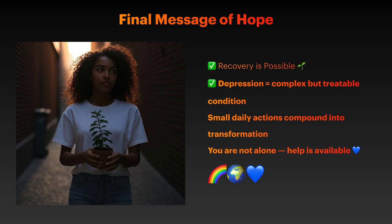Remember that depression affects everyone differently and what works varies by individual. If you are experiencing persistent depressive symptoms, reach out to a healthcare provider who can help create a personalized treatment plan combining the most effective interventions for your specific situation.